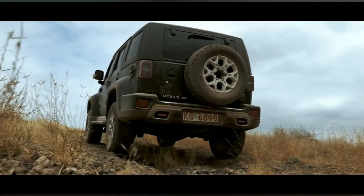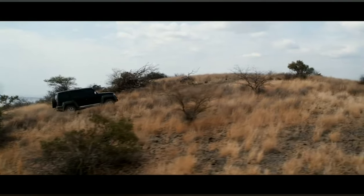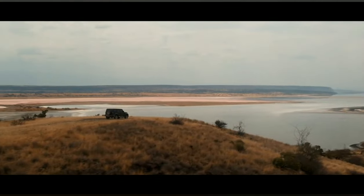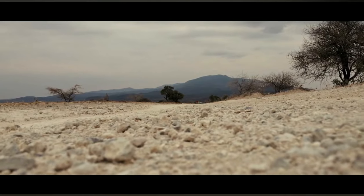The car comes with 160 kilowatts of power and 320 newton meters of torque, which means the car has enough power to take you where you need to go, traverse the rough terrains of Kenya, and get back home safely and comfortably.